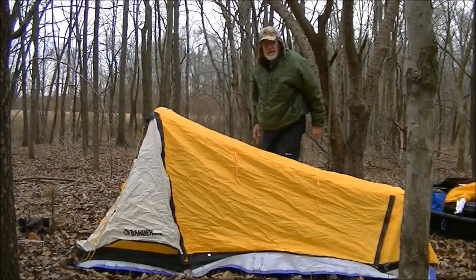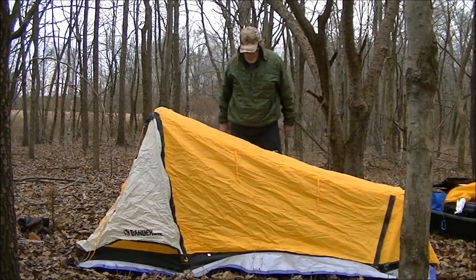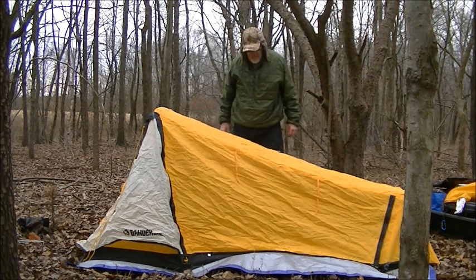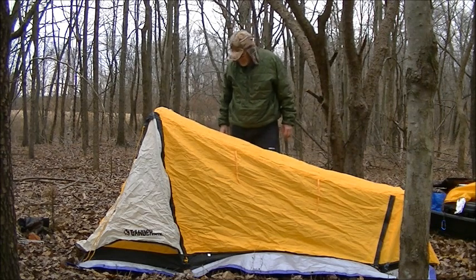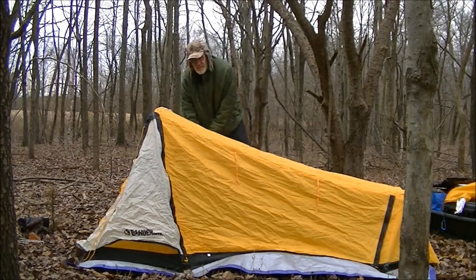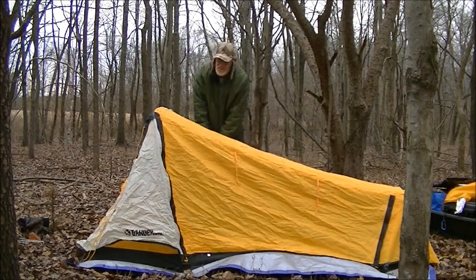I've been hammock camping now for five years, so this tent's probably about seven or eight years old. I haven't slept in it for at least five or five and a half years. But it's a nice tent — it's just heavy. Like most tents, it's just heavy.